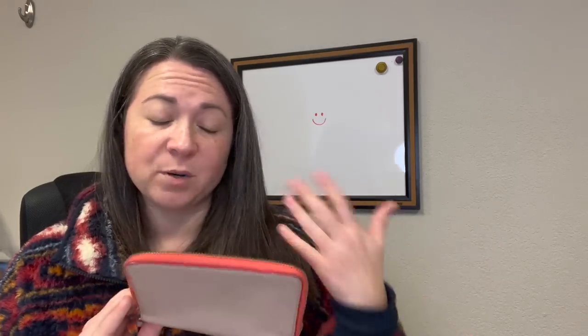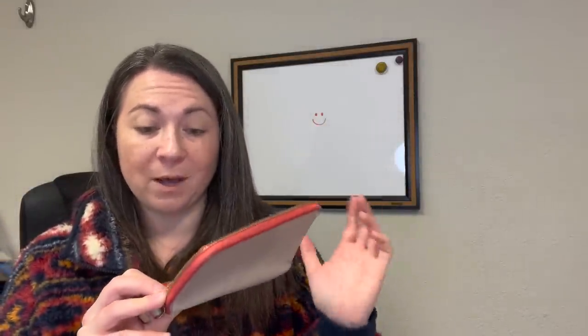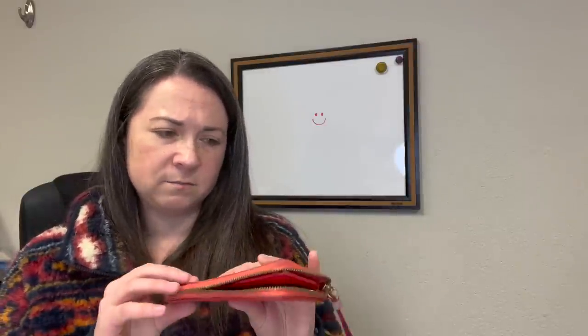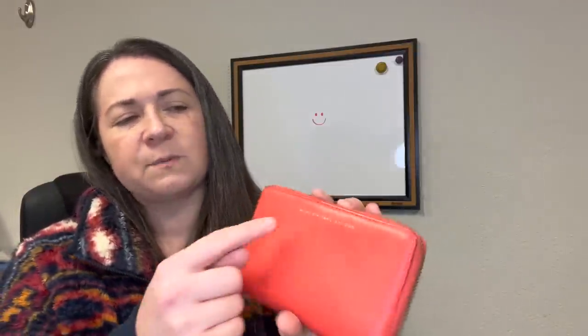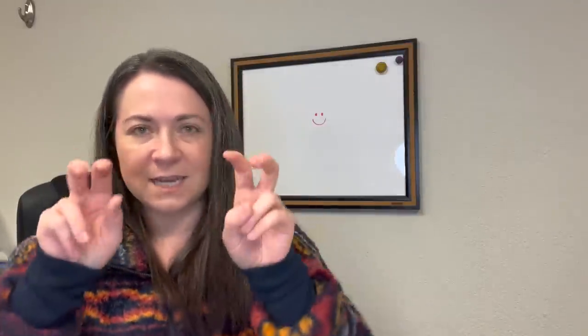Next item: a Marc by Marc Jacobs wallet. Marc by Marc Jacobs is just a diffusion line of Marc Jacobs, so it just means it's less expensive. This looks like it's got a little cell phone pocket. There are some dark indentations and discoloration that could possibly wipe up with a leather wipe. The back has this taupe coloring with some scratches to the leather there. It could be a candidate for leather dye, but I don't really want to do that because the gold embossing of Marc by Marc Jacobs might get covered up — and that's the whole point of selling a designer piece.